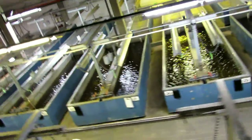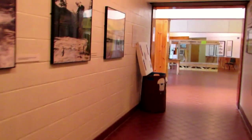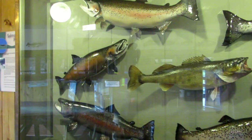And then this is the brooding house egg incubation. It's a lot of fish — it could be going right back into the lake. New York has great fishing.